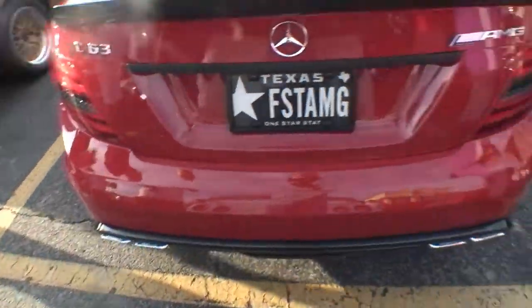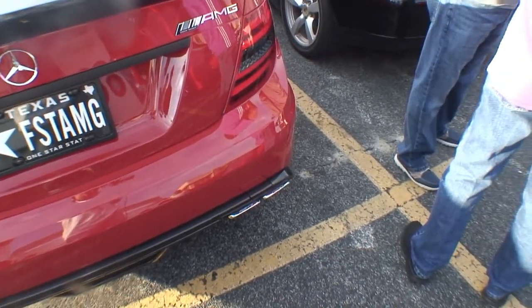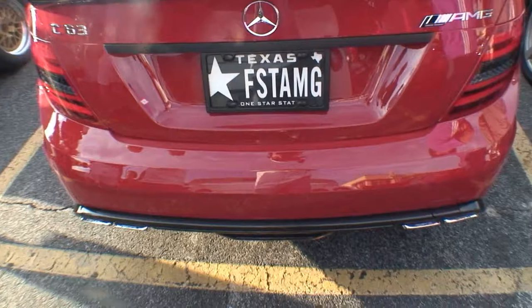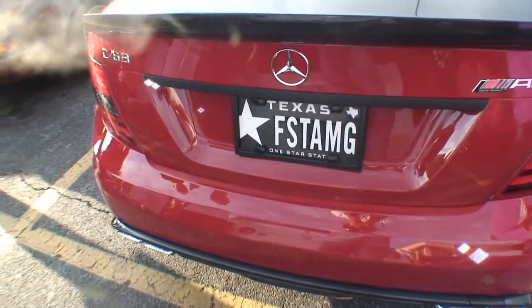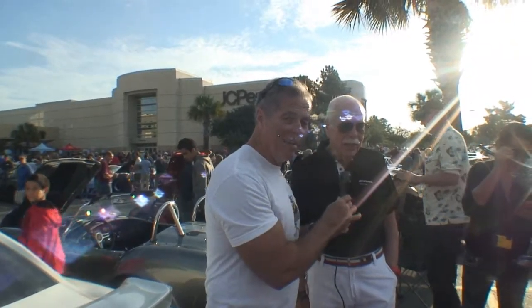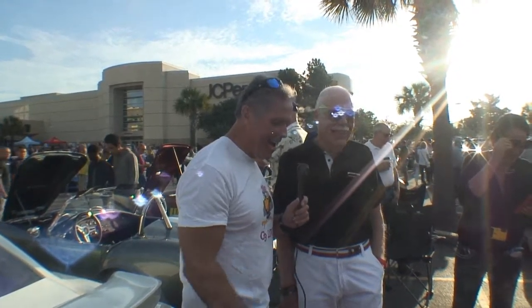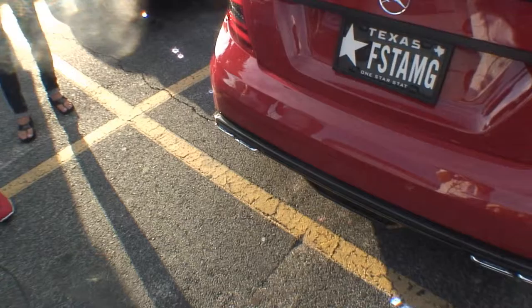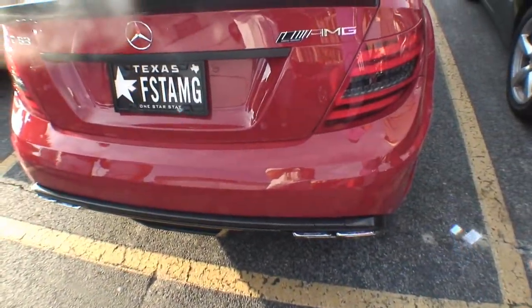The back of the car right here — more carbon fiber. Now, explain the license plate. Well, fast AMG — F-S-T-A-M-G — because it is a little quick. And it's a carbon fiber license plate as well. Oh, I love it. But don't tell everybody. I see you've got carbon fiber down here by your trunk also. Yeah, even on the diffuser — that came with the car, we ordered that package.